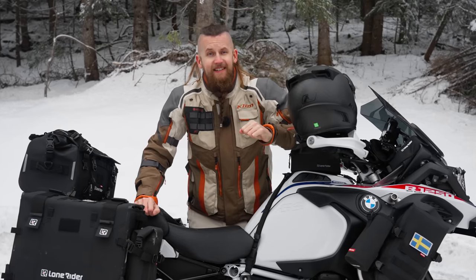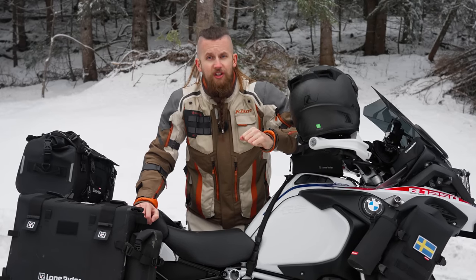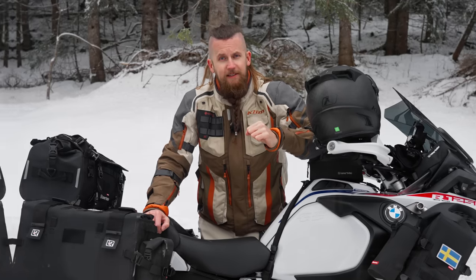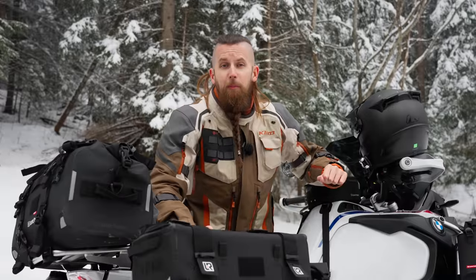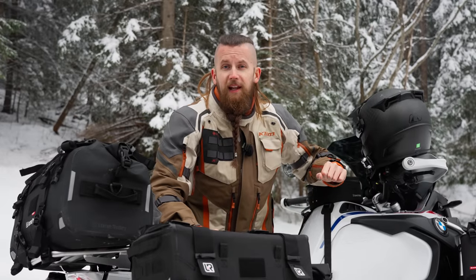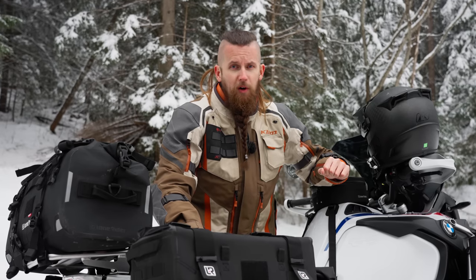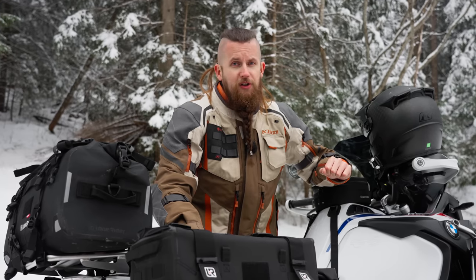But besides the low temperatures and sometimes wet conditions, it's actually the wind that is your worst enemy when trying to stay warm. So how do we maximize protection from it when traveling on two wheels? Today, I'll break it down into three different levels. The first one, which I call Essentials, will take a look at how to keep as warm as possible without any artificial heating.